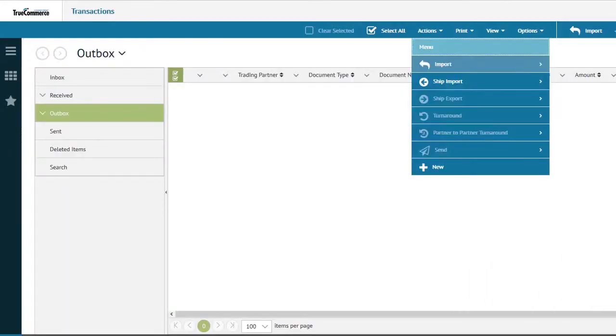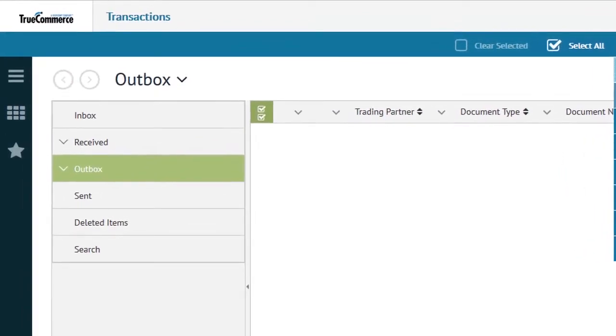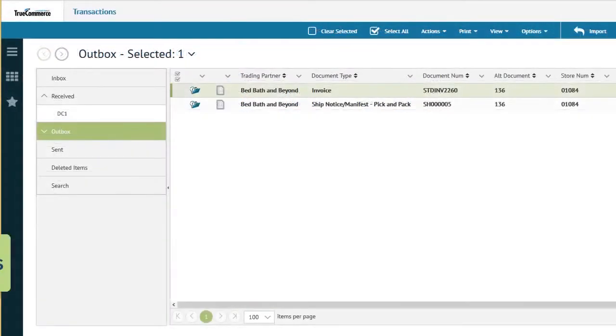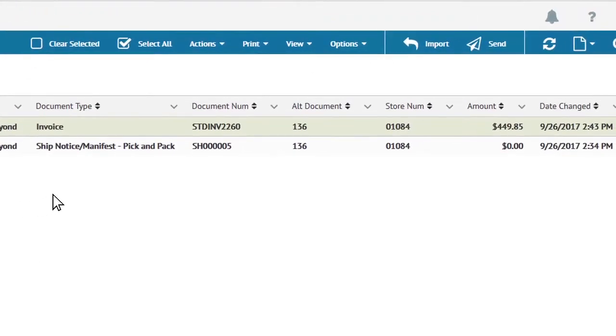Once the shipment is complete, the shipment and invoice can be processed to Transaction Manager to create the outbound EDI Advanced Shipping Notice or ASN and invoice through a single click. The ASNs and invoices can be sent to your trading partners by clicking the Send button on the Transaction Manager toolbar.